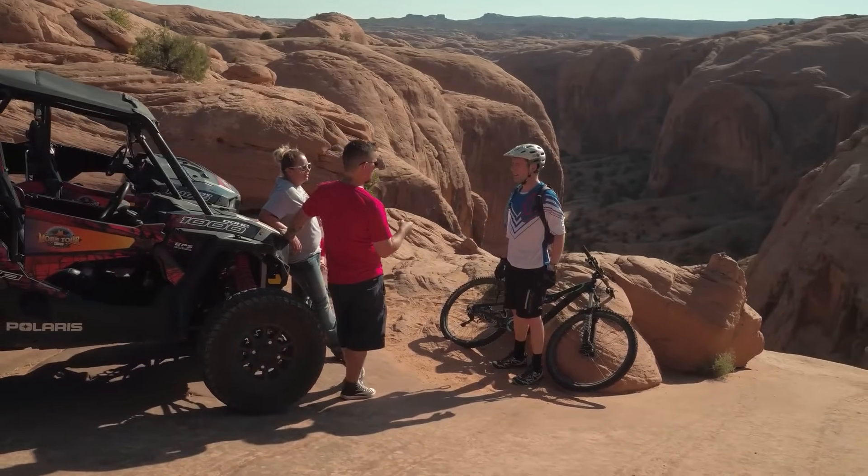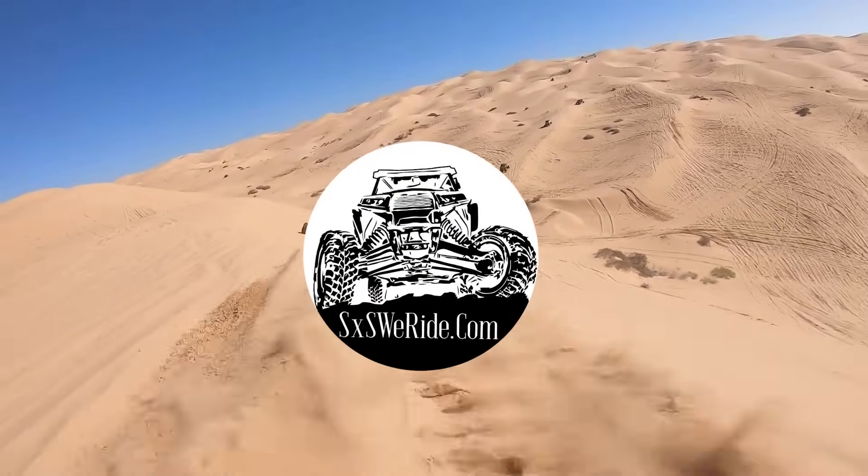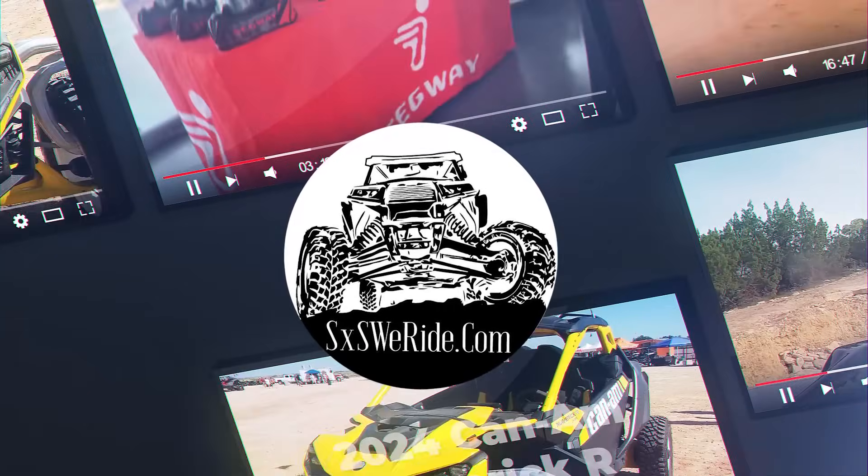Hey there, off-road enthusiasts! Welcome back to Side-by-Side WeRide, your ultimate destination for all things side-by-side related.